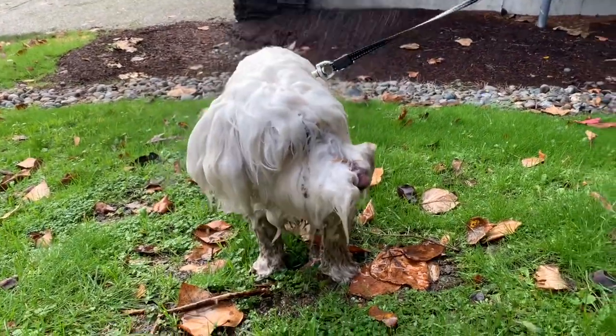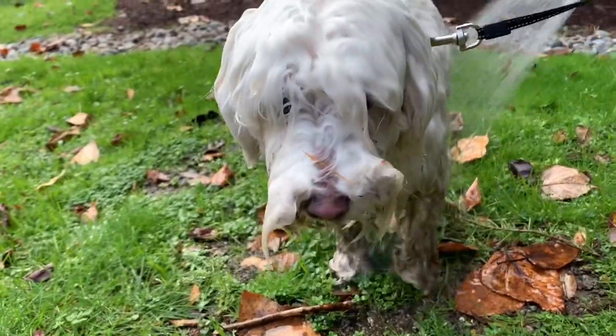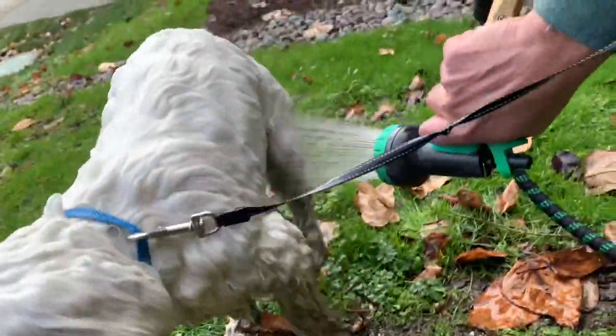Coco had a great time at the dog park but it looks like he had a mud bath! We're now trying to rinse him off and clean him up before we bring him inside.